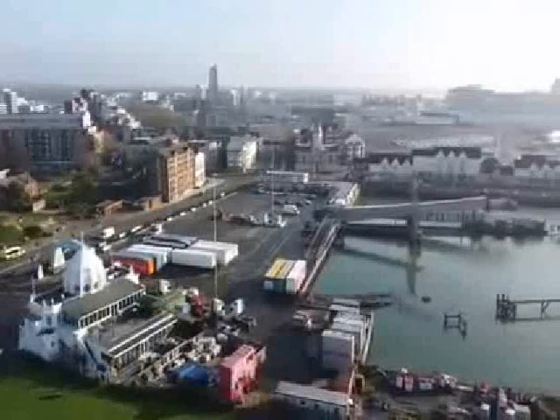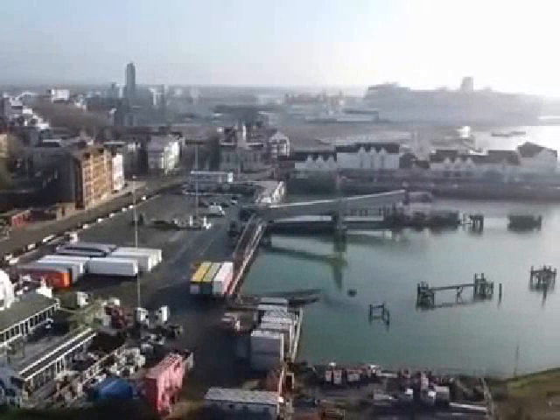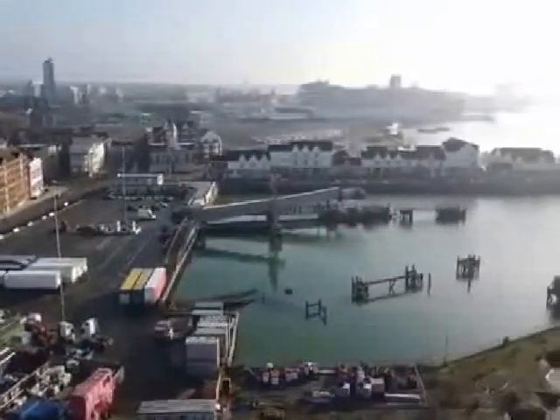Obviously the Royal Pier is now derelict. At the top of the picture, that white building is the Town Quay with a black roof. That's the Town Quay, now the location of the Isle of Wight Ferry as well.